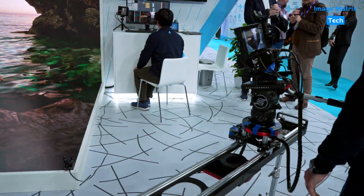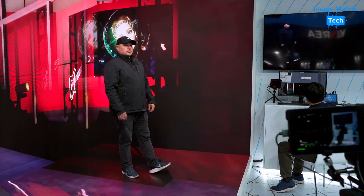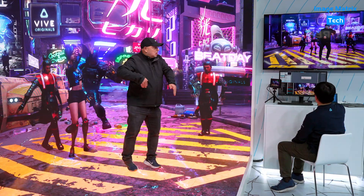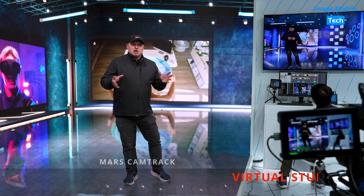We're in the HTC Vive booth. This is amazing. I'm in a virtual set — it can change to anything. Due to the tracking technology that the Vive system has, I can use this Mars Cam Track to be anywhere I want.